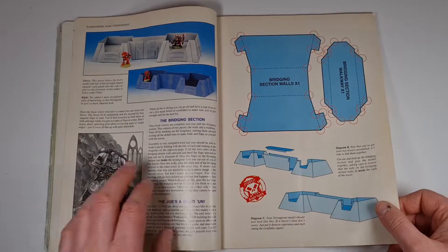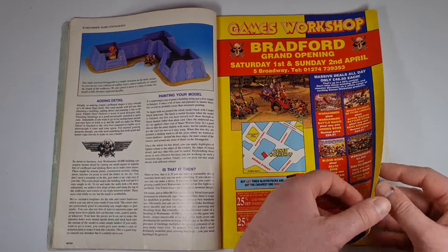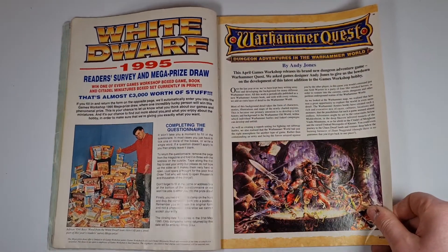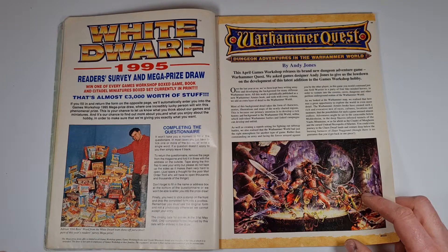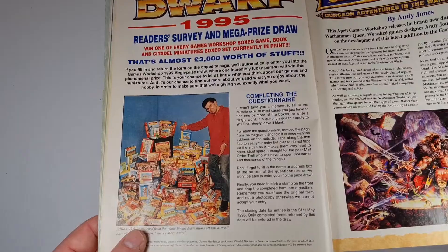This is vintage stuff — when would you see Games Workshop showing you how to cut up your cornflakes box now? They didn't want you to buy it all in plastic and cut it up. Bradford got their store that year as well. And there's Adrian Wood offering some lucky reader this whole stash of stuff — what they gave away was absolutely huge.